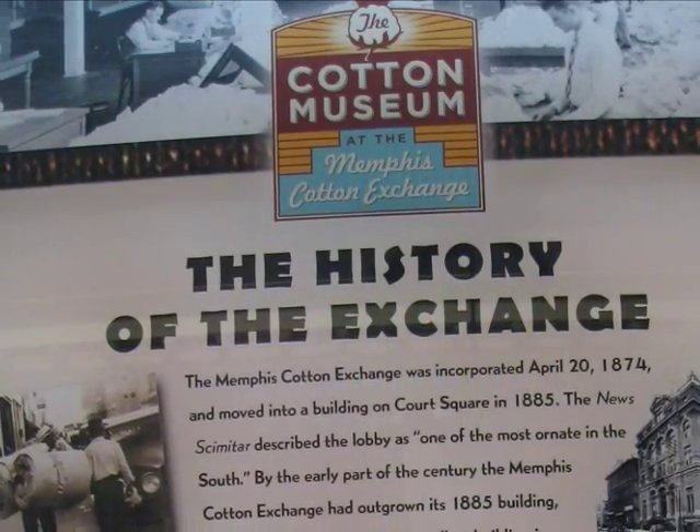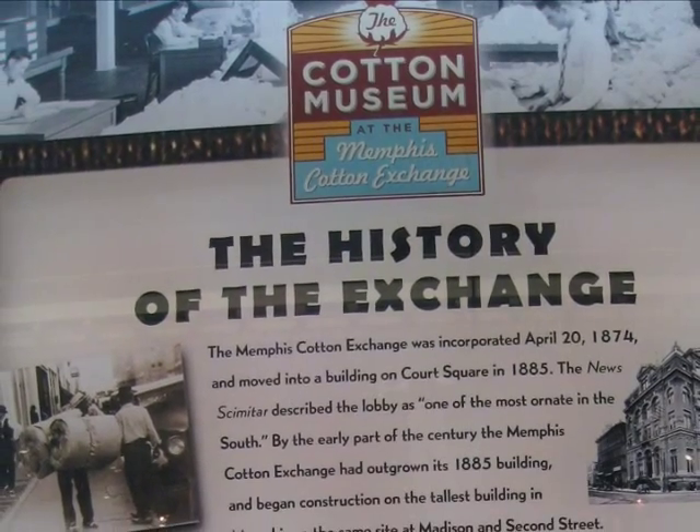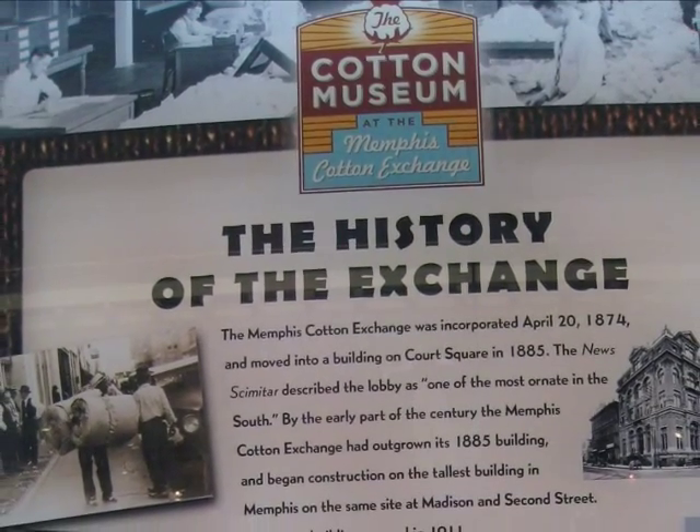The Memphis Cotton Exchange opened on April 4, 1874, and while the building moved several times, it quickly became one of the centers for global-wide cotton sales.